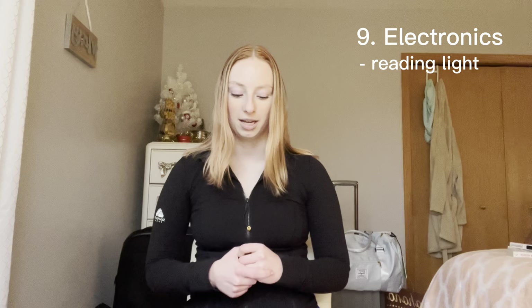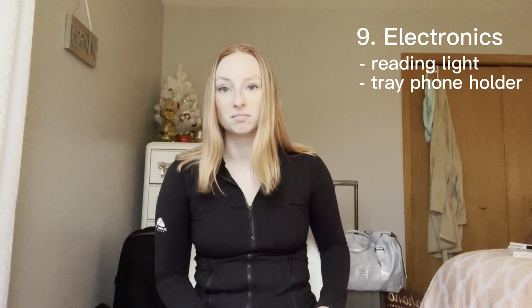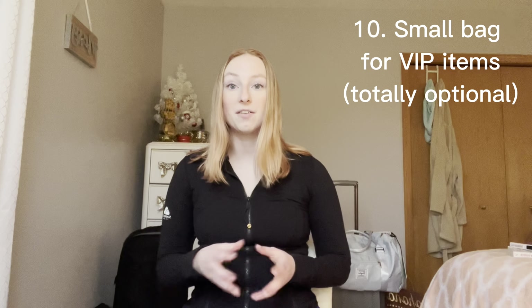Next are electronics. I'm bringing my reading light because I'm definitely going to bring a book or two for the plane and I don't want to blind everybody with the overhead light. I'd recommend a small reading light — they're very inexpensive. Also a tray phone holder — it hooks onto the tray in front of you to hold your phone so you can watch movies. Then my laptop, iPad, AirPods, and chargers for everything.